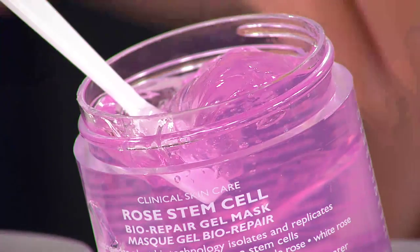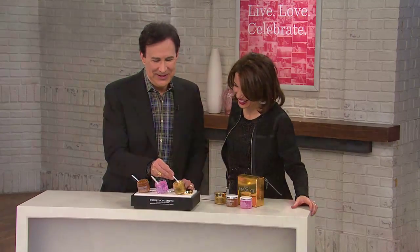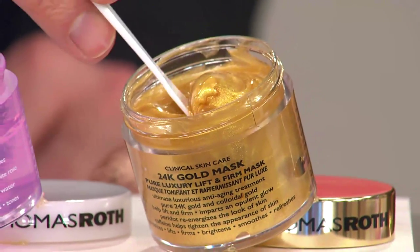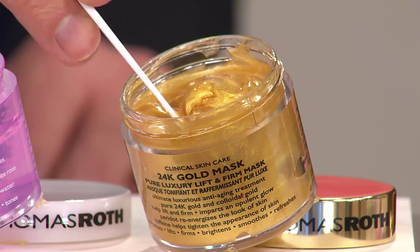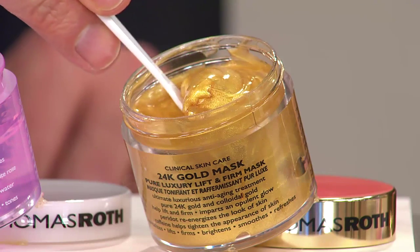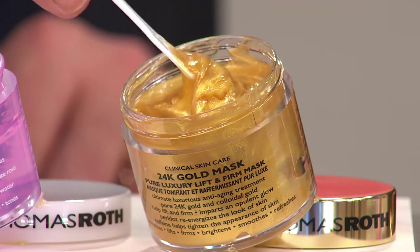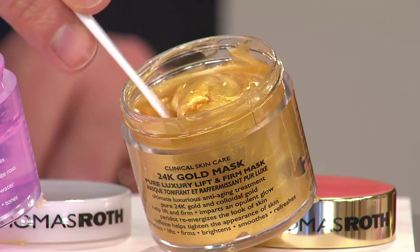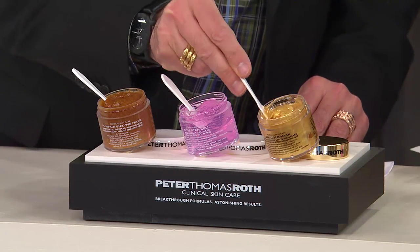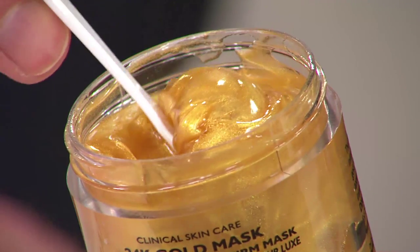And then the gold mask — this is really how you get your glow on. This is 24-karat gold. It helps firm the look of skin, gives skin an opulent glow, and reduces the appearance of fine lines and wrinkles. It helps skin appear silky smooth, firmer, radiant, revitalized, youthful looking, and moisturized. It's the ultimate luxury anti-aging mask, infused with real, genuine 24-karat pure gold — colloidal gold, caffeine, peridot as a natural remedy for fatigued skin, hyaluronic acid, and glycerin.